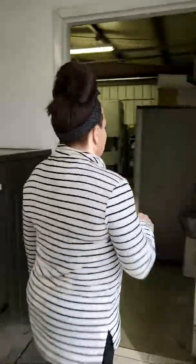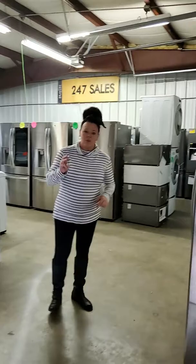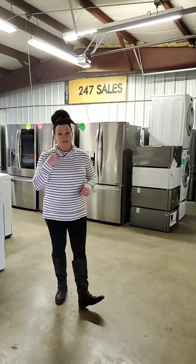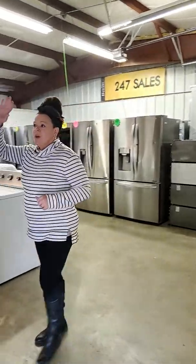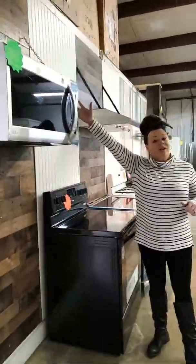We are running the refrigerator sale — any LG refrigerator over $1,000 is going to be $300 off. So if you're looking for one of those, come on down and take advantage of the sale. I do have an LG microwave — this one retails for $319, I've got it marked at $125.